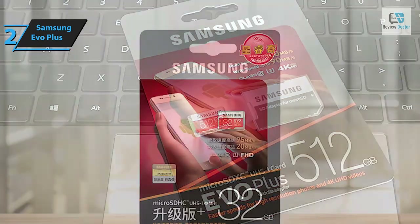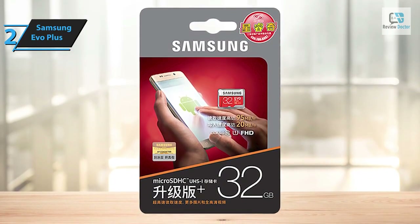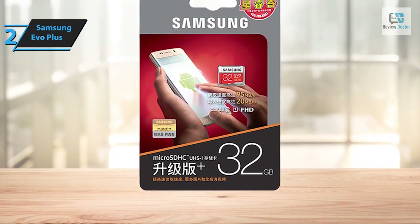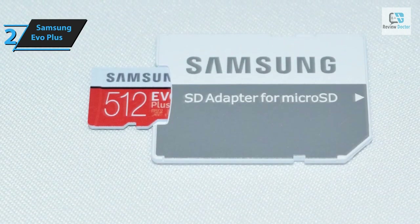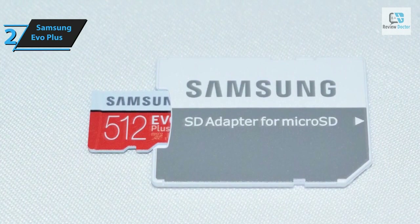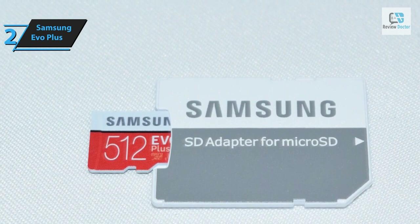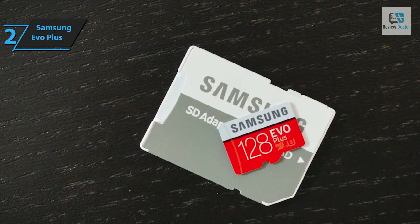Like most of Samsung's SD card offerings, the new EVO Plus boasts Samsung's six-proof multi-protection, safeguarding against water, temperature variations, X-rays, magnetic fields, falls, and wear. These six layers of protection are particularly beneficial given that micro SD cards are typically used in mobile devices frequently exposed to the elements or prone to bumps and knocks, making the EVO Plus suitable for almost any lifestyle.